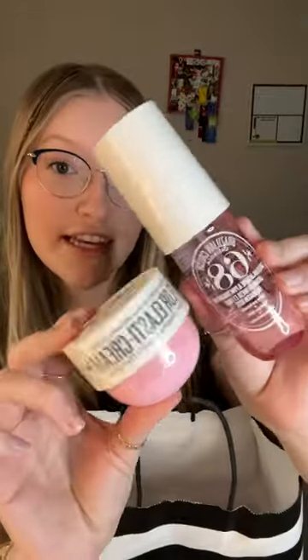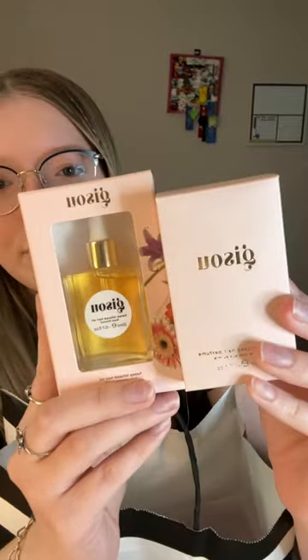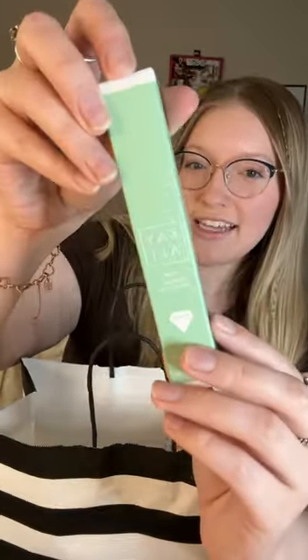I just got both of the Sol de Janeiro 68s. And then I got both the Jisoo hair perfume and hair oil. I got the Laneige Sleeping Mask — this is the candy one. And then I got the Mini Rio Radiance Spray and the Cali Alley Pistachio Perfume.